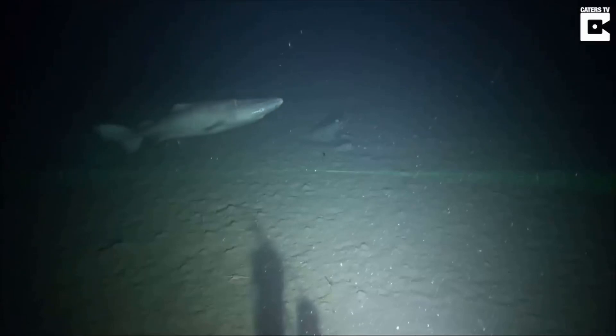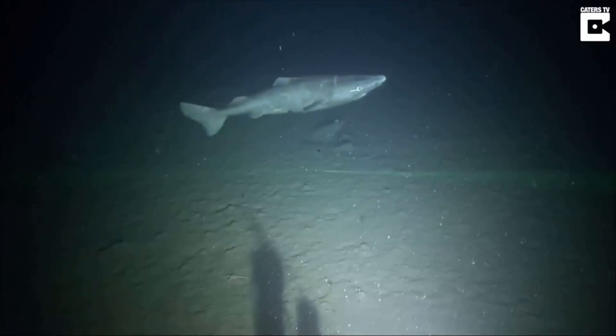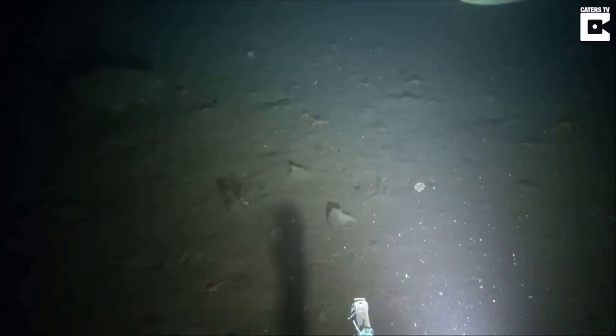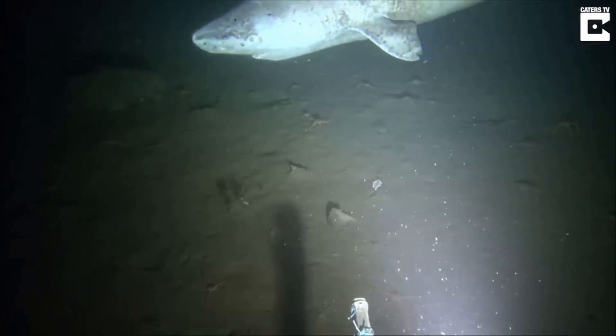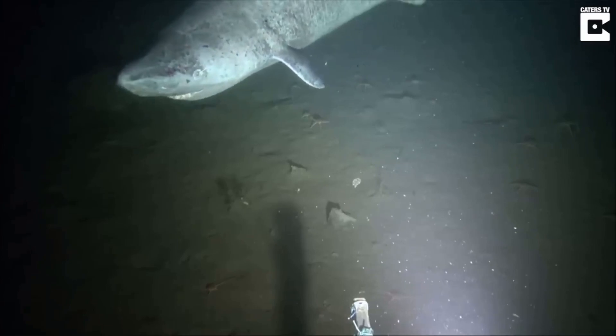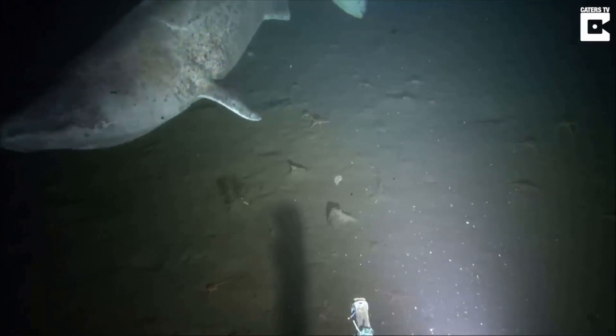Furthermore, Greenland sharks are renowned for their remarkable diving abilities, capable of reaching extreme depths in search of prey. This adaptation reflects their deep-sea lifestyle, where they navigate the pressures and conditions of the ocean depths with ease, demonstrating their remarkable adaptation to their environment.